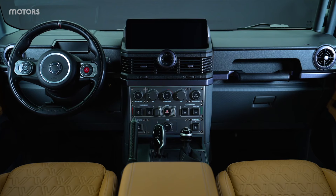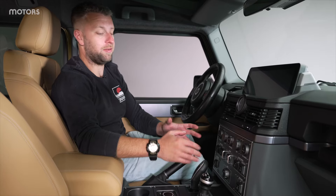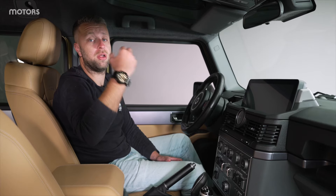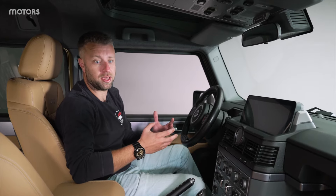This Detour version obviously doesn't mess with the general architecture of the standard Grenadier, so you've still got some really chunky buttons down here for the heating and ventilation, and you've got the full control panel up top for all of your auxiliary functions and a lot of your driver settings too. But, like the exterior, it's all about the details with Arcane Works.